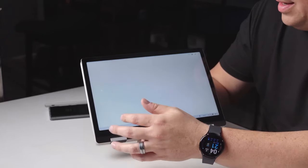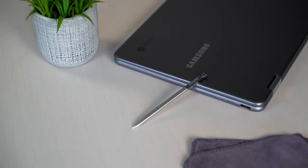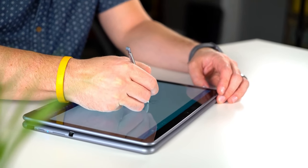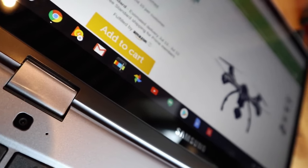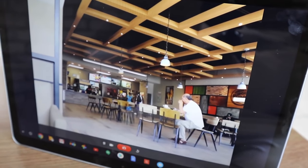The 12.2-inch touch display not only provides sharp visuals but also supports the Samsung stylus, adding precision and creativity to your work or play. The dual camera setup, with a 1-megapixel front camera and a 13-megapixel rear camera on the keyboard deck, enhances both video calls and content creation.